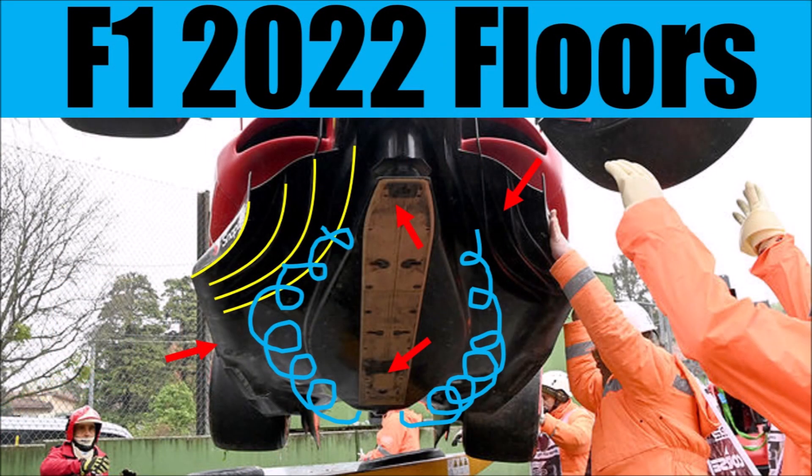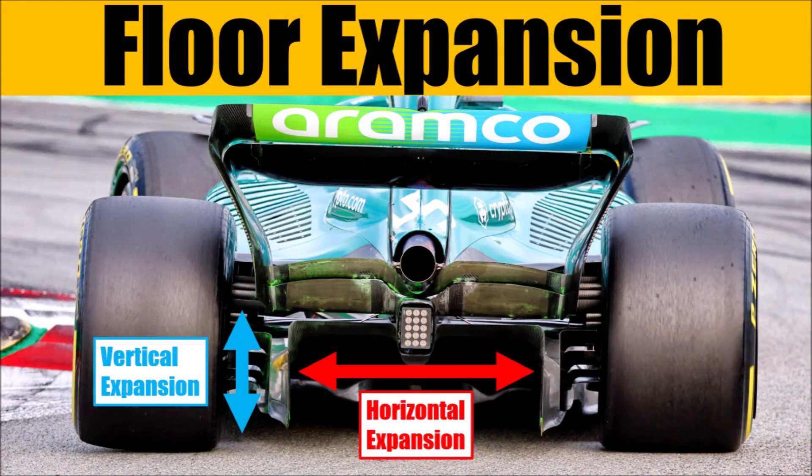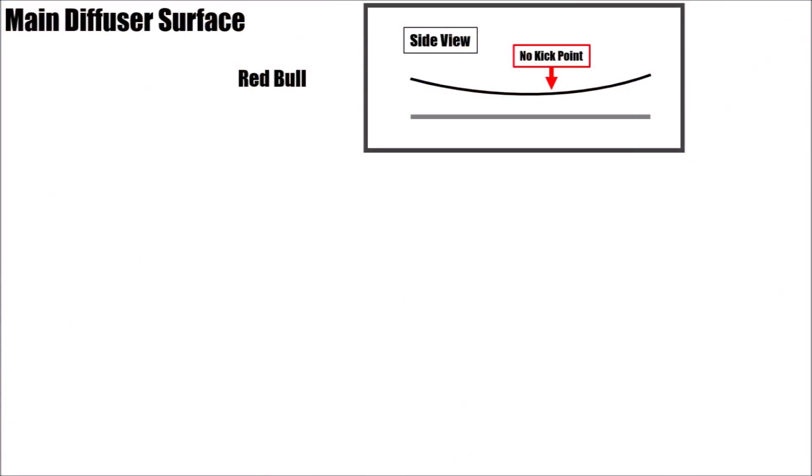That is what was discussed in previous videos about 2022 floors and floor expansion. So the key seems to be, like the Red Bull floor, to avoid aggressive kick points in vertical expansion underneath the car.